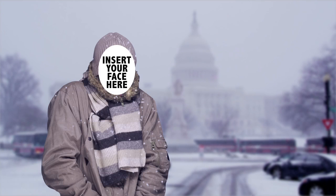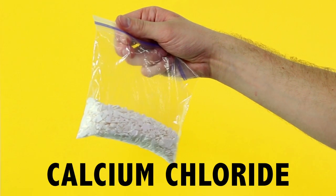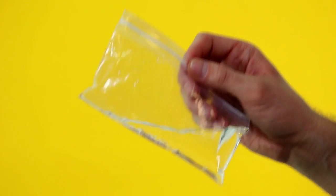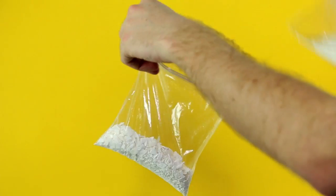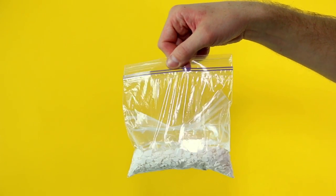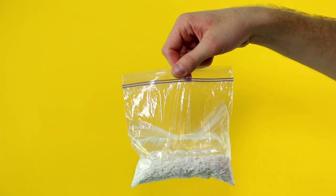Here's a quick tip to keep your hands warm if you're stuck outside in the cold for a long period of time. Take a large ziplock bag and fill it about halfway with calcium chloride — the stuff you use for de-icing driveways. Then take a small ziplock bag and fill it a quarter of the way with water, seal it, and stick it inside the large bag with the calcium chloride. Squeeze out the air and seal it.